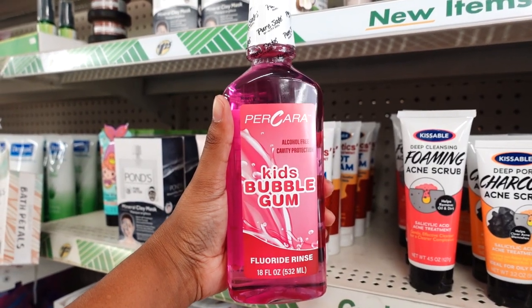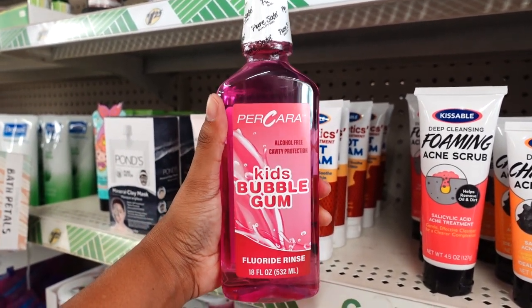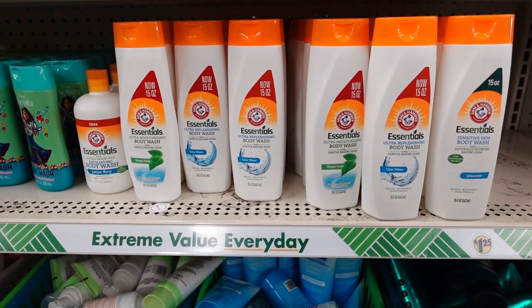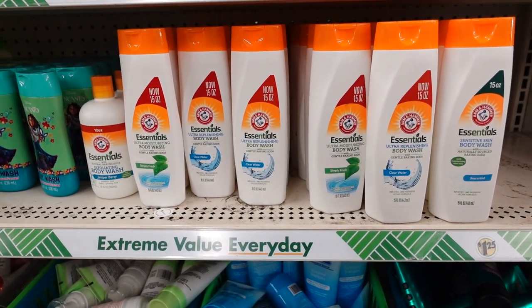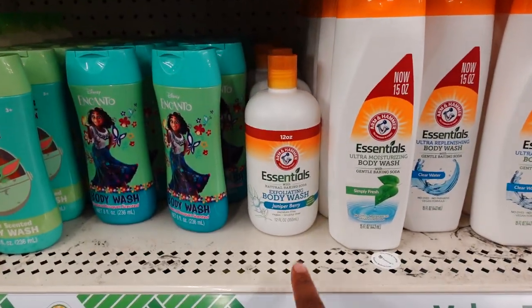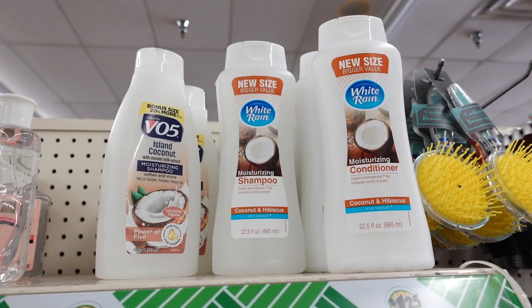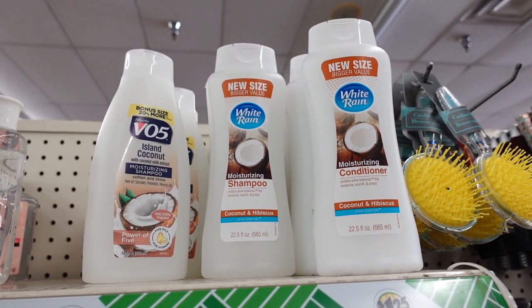This is my first time seeing this brand — toothpick here, Earth Loving Smooth. There's some kids' mountain walks — it's made by the same company who made the 20 ounce lotion I showed earlier in the video. Now Dollar Tree is selling it in the 15 ounce. The Arm & Hammer body wash — you got the Simply Fresh Clear Water — and they also have the 12 ounce.